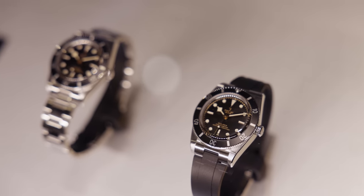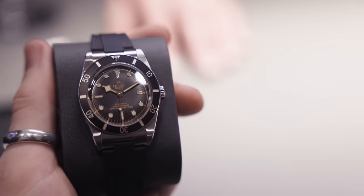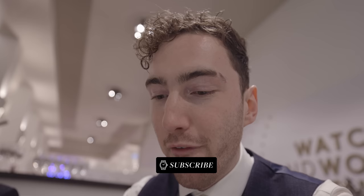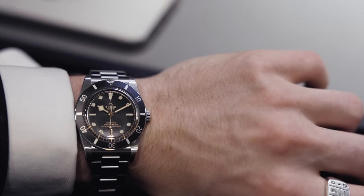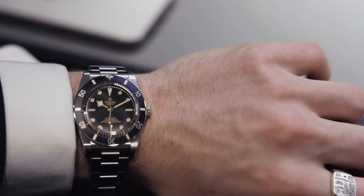It comes in two variants: a rubber strap and a new bracelet option. The bracelet option looks absolutely phenomenal on the wrist, but my personal preference would be the rubber. Interestingly, when I actually wore it, it didn't feel as small as 37 millimeters — I'd push it up to around 38. It fit pretty well for my 6.5 inch wrists; I thought it would wear slightly too small but it didn't.